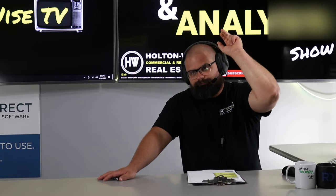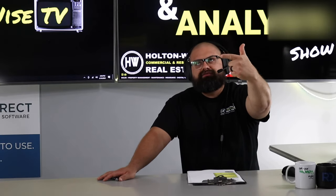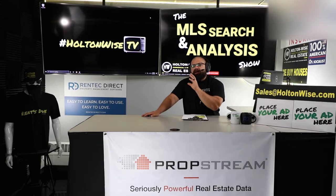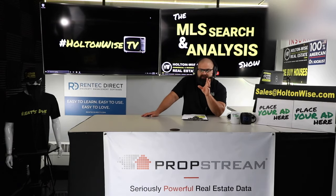Buy, renovate, rent, refinance, repeat. Essentially, you buy a jacked-up house, you fix it up, you put in a tenant, you get the bank to come in and appraise it. We're hoping the appraised value is now more than your acquisition costs and your rehab, and then you repeat the process pulling all your money back out.